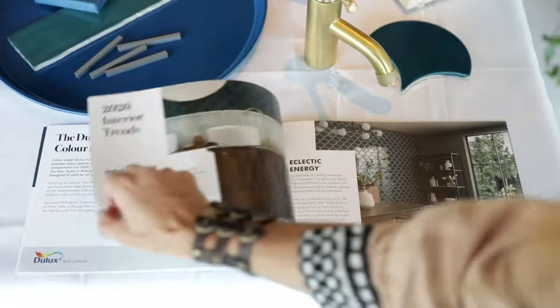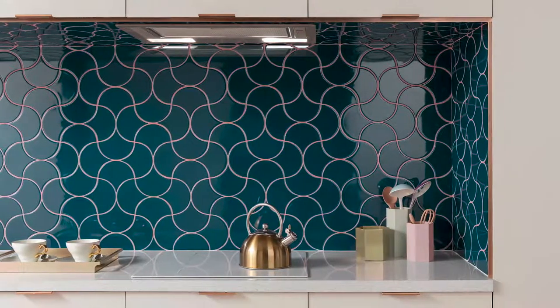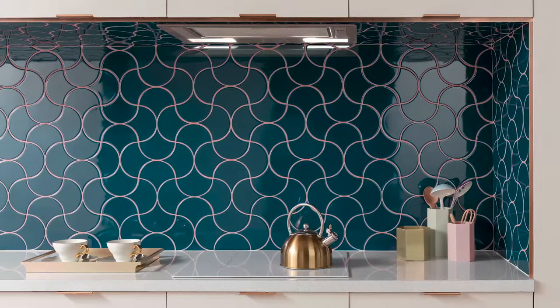I absolutely love the Tile of the Year. I think the Siren Tile is just perfect with its shape and its form. It's such a focal point — it can be used in a tiny splashback, and at the same time it can be used all over the walls in the bathroom. They just look completely fantastic.